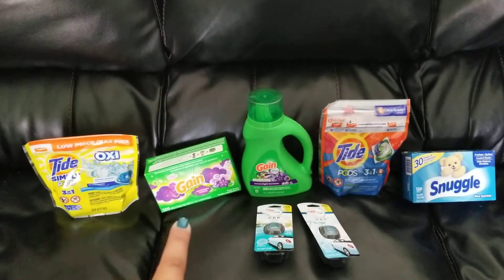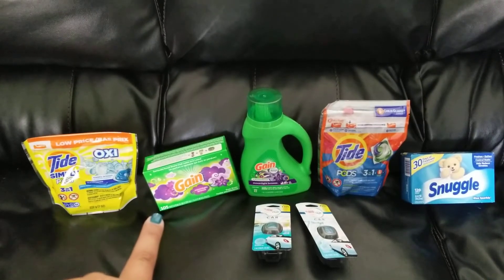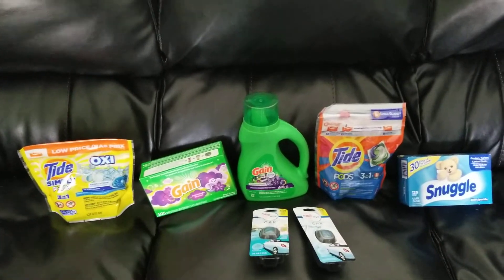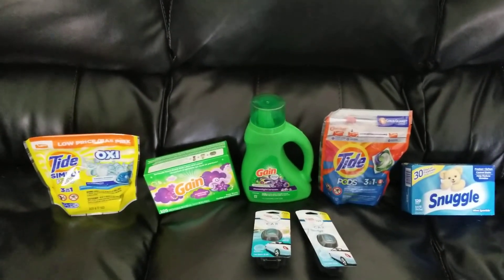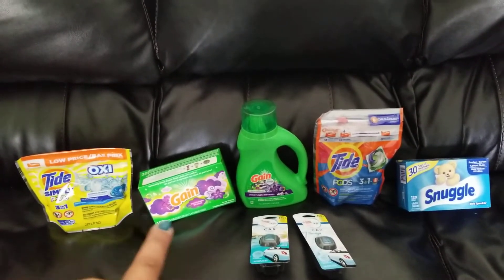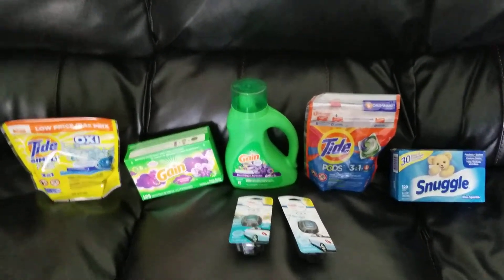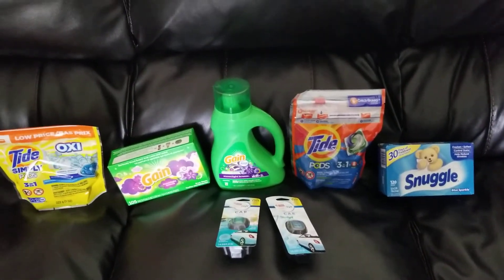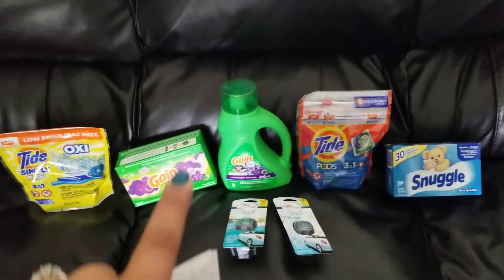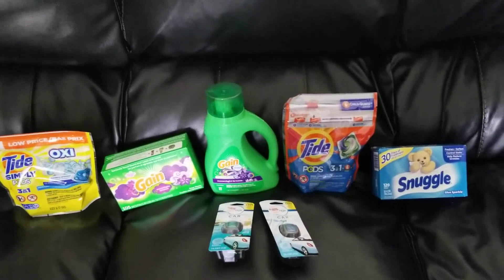I grabbed the 105-count of the Gain dryer sheets. You could also get the Gain Fireworks or the fabric softener — that digital coupon covers any of those three. They are on sale for $3.95 and the $2 digital comes off of that. I also grabbed the Gain liquid detergent — or you could grab the Flings. This is the 25-load size, Moonlight Breeze scent, matching the dryer sheets. That is also on sale for $3.95, and there's a separate $2 digital for that.